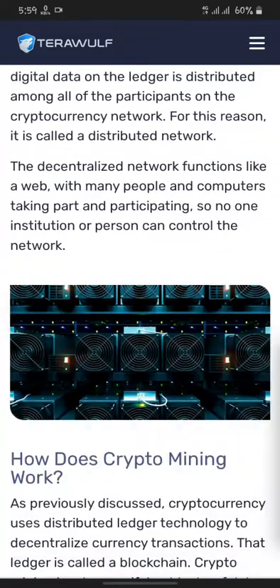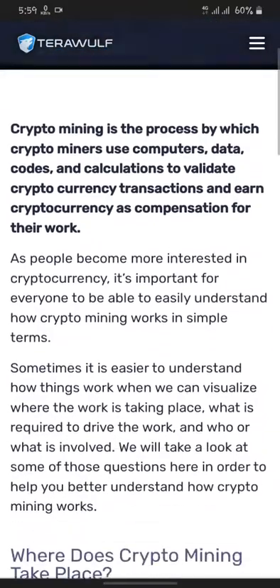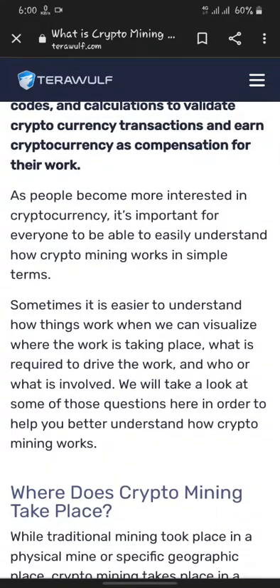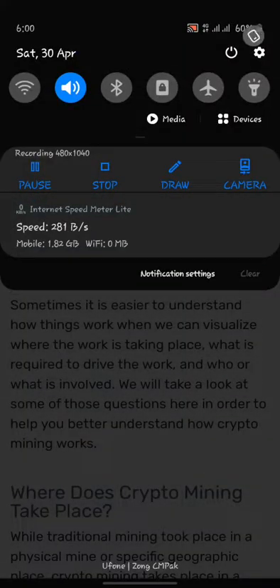So guys, we had a look at crypto mining and what we call crypto mining. Hope you got information about that. If you liked my video or want more videos about cryptocurrency, make sure you hit the subscribe button, like, share, and comment. Thank you guys, see you in the next video.